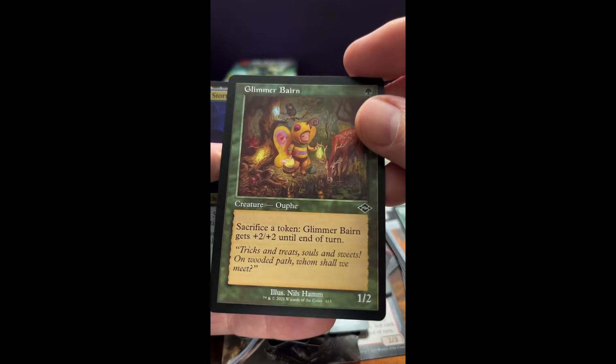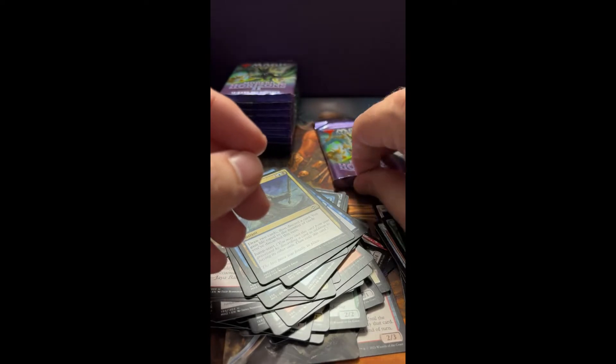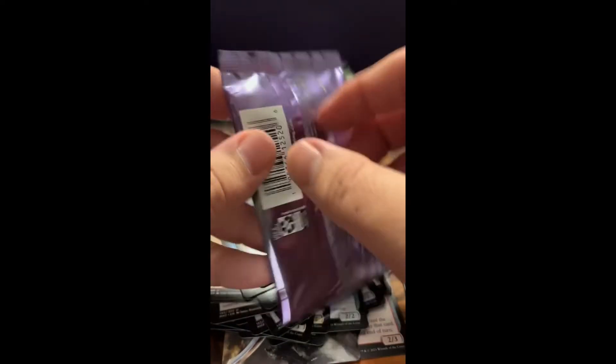That's pretty cool — love that artwork. And a Storm God's Oracle foil. We're down to one row here after this.